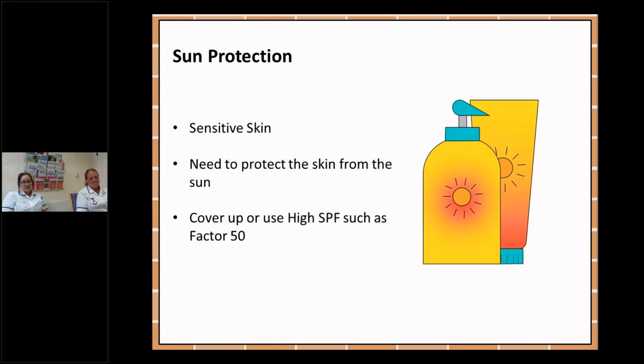Your skin is going to be more sensitive to the sun in the area that you have had treatment. This is likely to be a long-term effect, so you'll need to take extra precautions when you are on holiday or out in the sunshine. Please use a high factor sun protection such as SPF 50 or a total sunblock, or use adequate clothing to cover up.